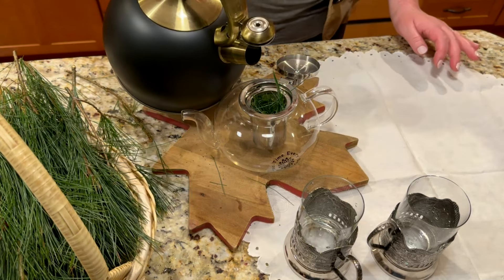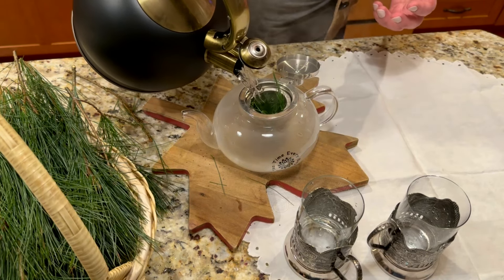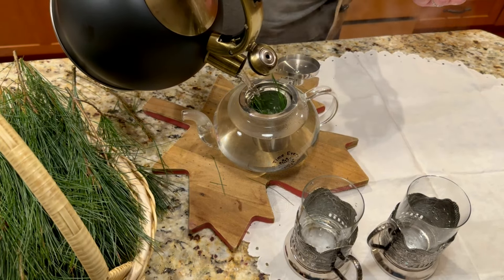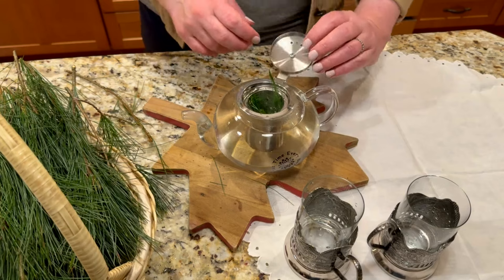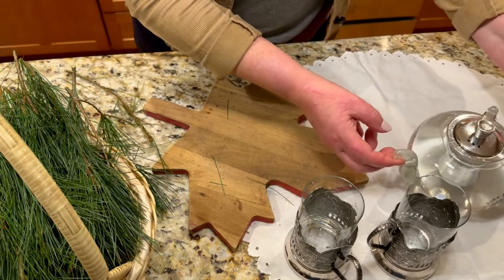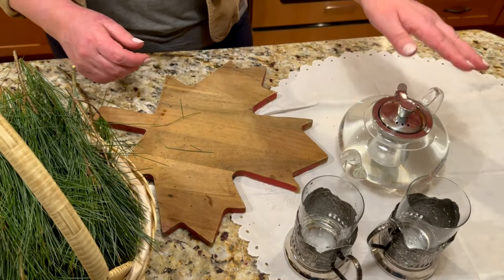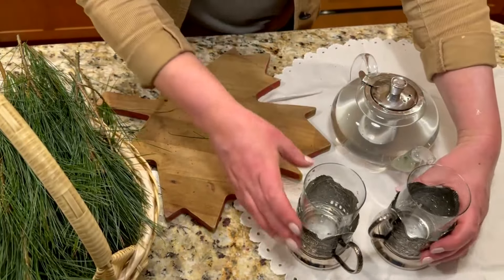I've filled up the teapot with pine needles and just-boiled water. It's not going to make a dark tea like black or green tea — it will be a quite mild, yellowish color, but very fragrant and aromatic. I'll put the cover on and let it steep. I like to let my pine needle tea steep at least 20 minutes, maybe even longer, to allow those medicinal properties to fully penetrate into the water.